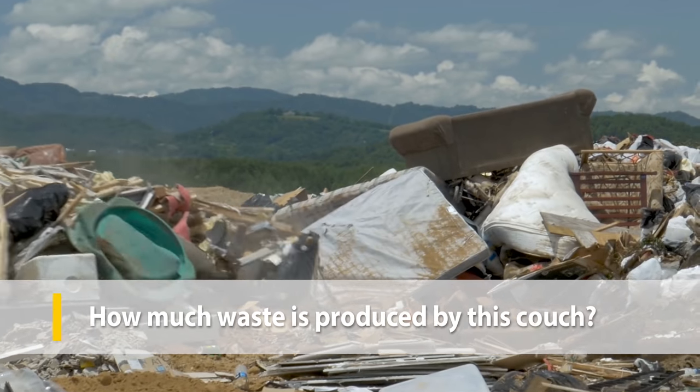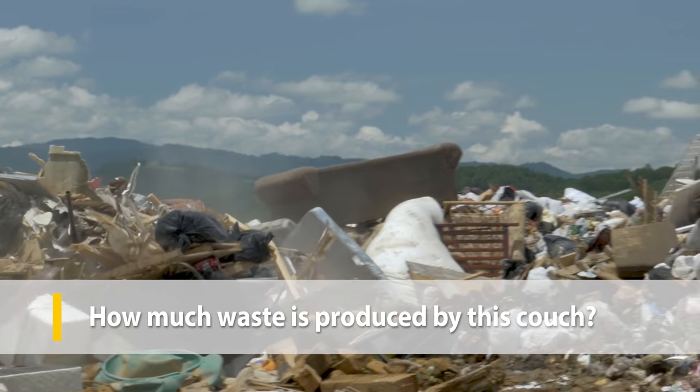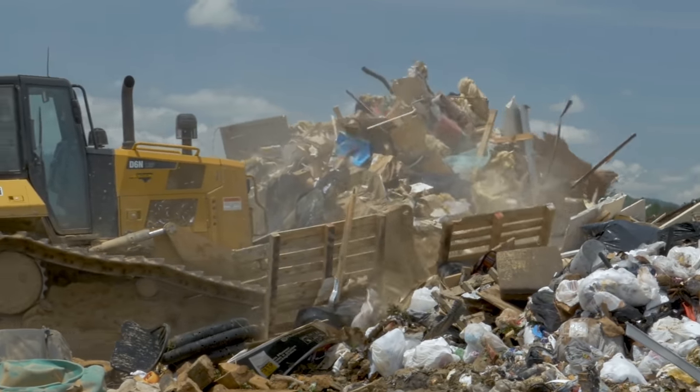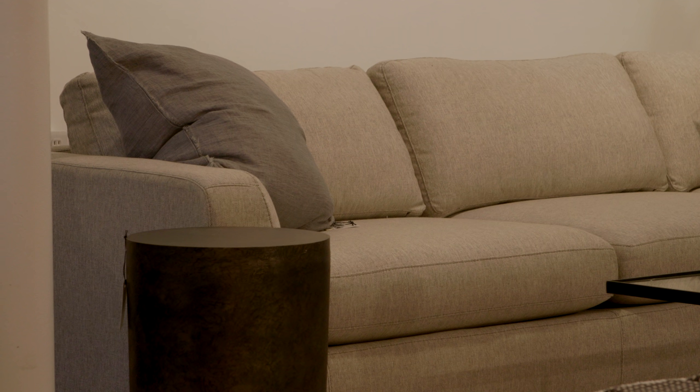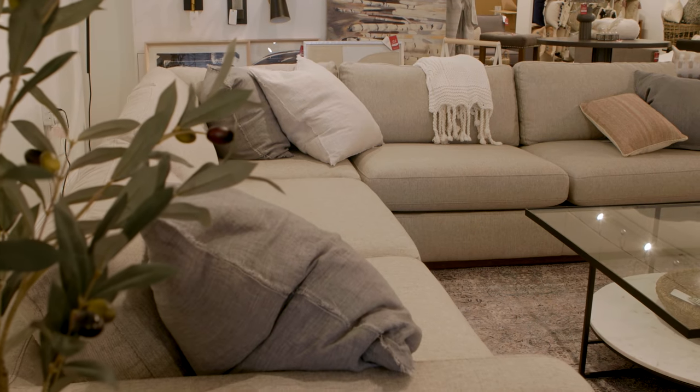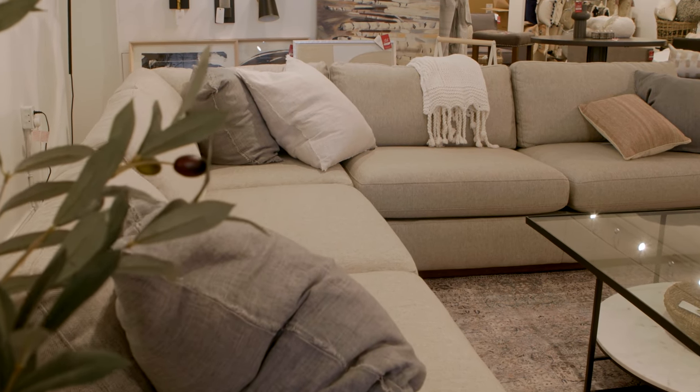Even the most durable couch eventually makes its way to the street curb and to the local dump. You can reduce waste by buying durable, long-lasting furniture rather than something less expensive that will wear out in five years. Look for manufacturers that use recycled materials in their manufacturing processes. Some manufacturers make products with biodegradable materials, and others have set up recycling programs to put wood and textile material back into the value chain.